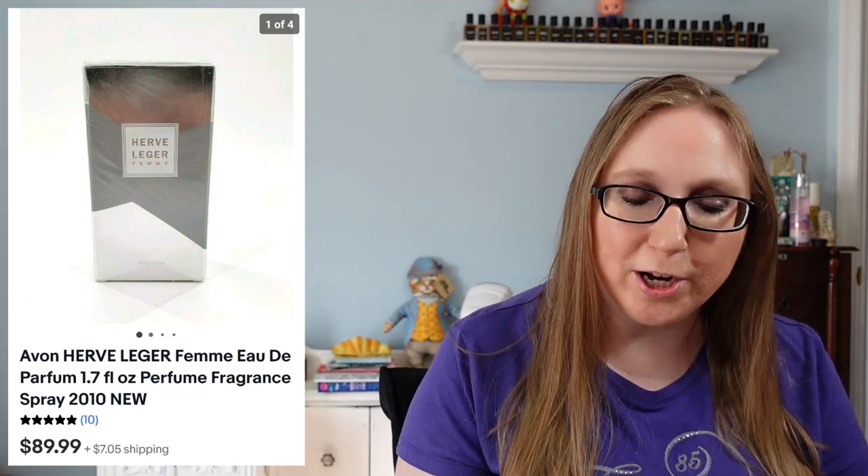Next we have an Avon perfume by Herb Ledger. This was brand new, still sealed. I picked it up at a yard sale for $2. I know so many people say Avon doesn't sell, but that is not the case. At one point I added up my Avon sales and it was like a thousand dollars. I definitely do not look past Avon. This perfume sold for $89.99, so it's definitely a good one if you ever come across it.